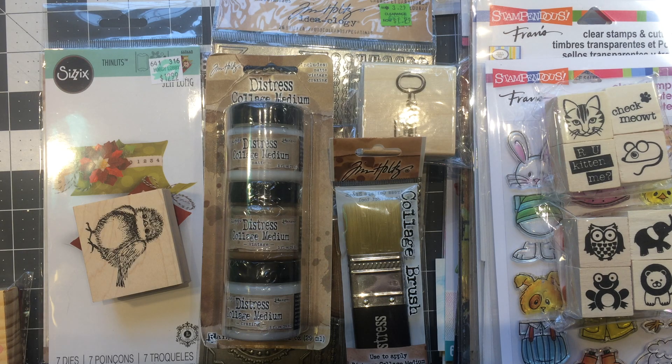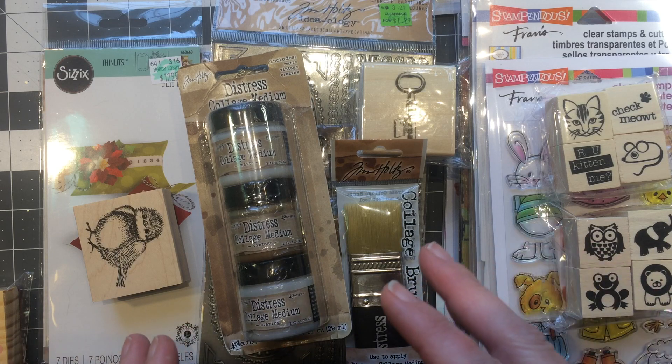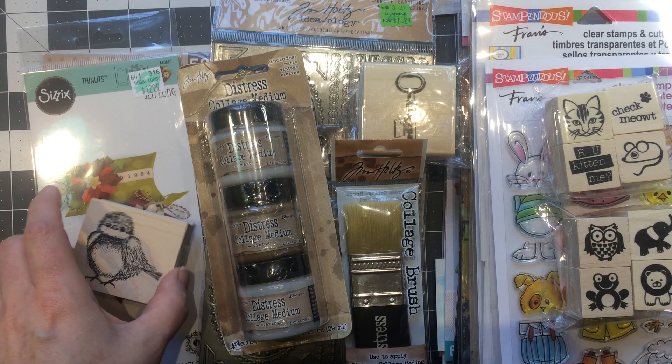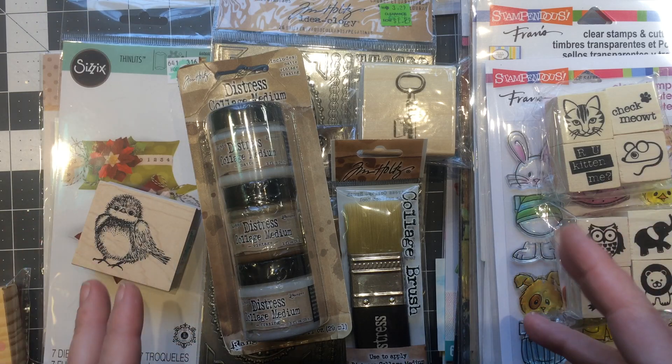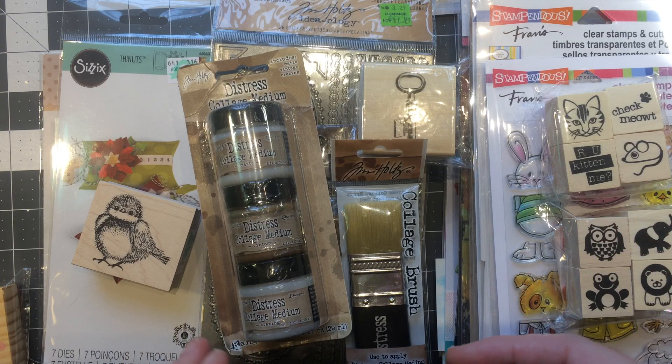Hi guys, Jill here and I have a haul video — quite a good size haul video. I don't know what it's like in your area, but in my area the stores have all stocked up on new stuff. Hobby Lobby, Joann's, Michael's — they're all getting in new stuff and it's all centered around CHA, and it's all awesome.